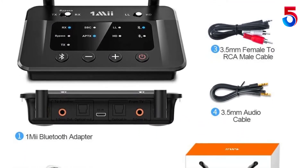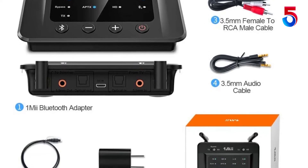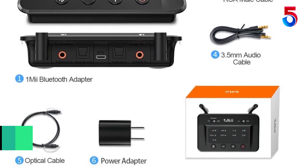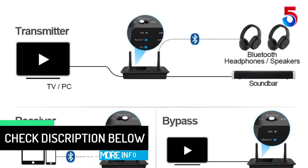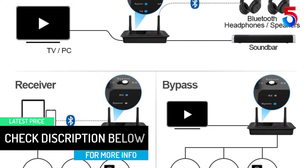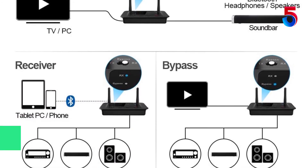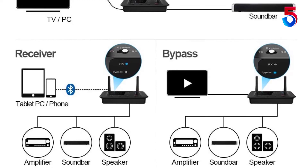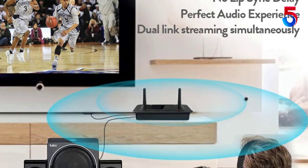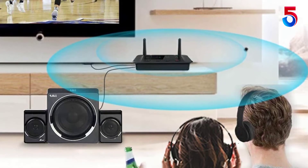When you are using this fantastic device indoors, you can cover a range of 80 to 110 feet. In an outdoor environment, the range of this device goes up to 230 feet. It features aptX technology that ensures there is never a delay in relaying audio signals. It comes with a 3.5mm aux for easy connectivity. With the NFC function, pairing with devices becomes simple.